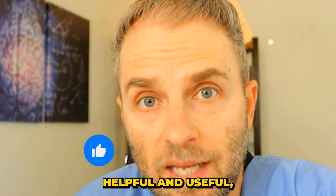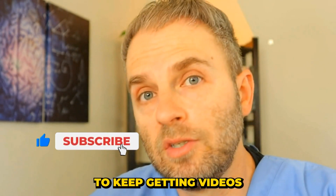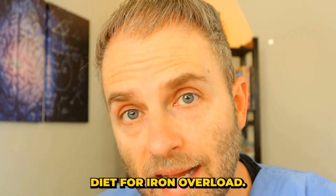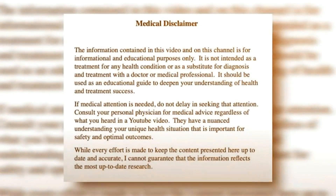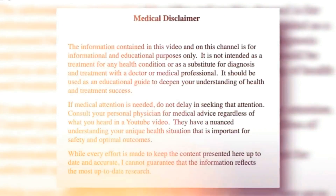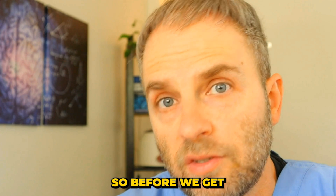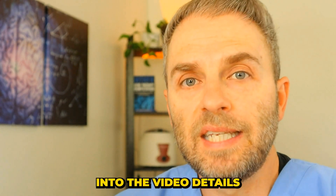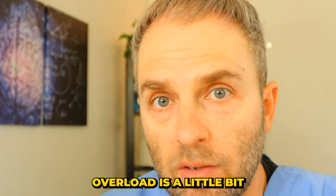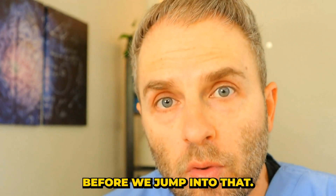If you're finding these videos helpful and useful, hit the like and subscribe button to keep getting videos like this. Before we get into the details on the best diet for iron overload, let's look at what iron overload actually is.